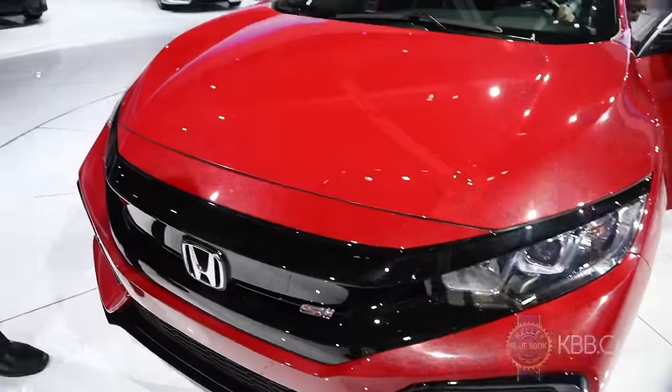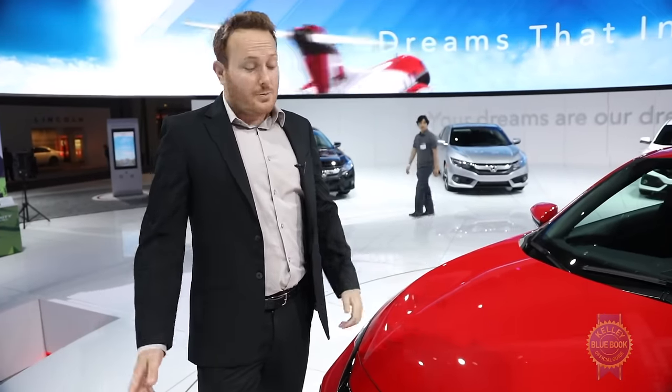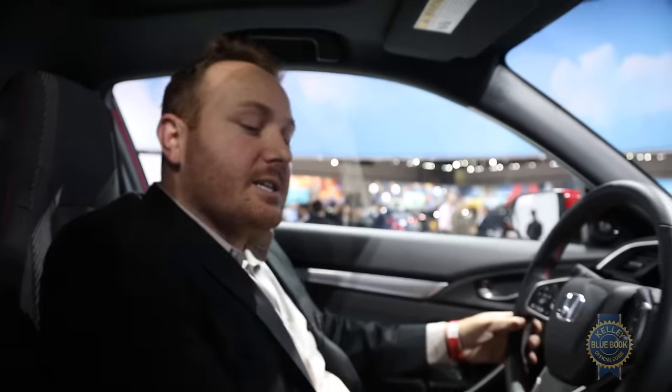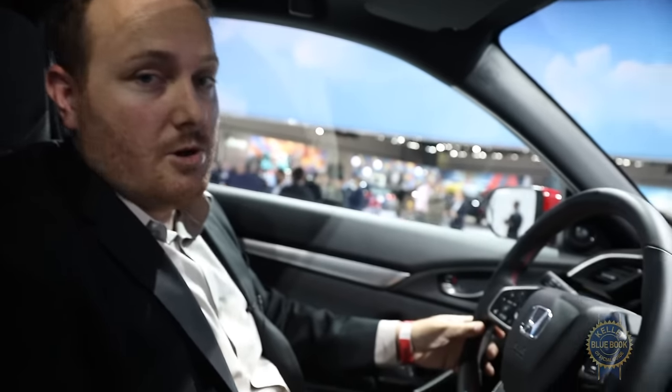the big story here is the turbocharged 1.5 liter four-cylinder that has been retuned to produce — Honda didn't say — but it's safe to assume it'll produce significantly more power than the conventional version's 180 horsepower and 177 pound-feet of torque. Power is routed to the front wheels via a six-speed manual transmission only. No automatics here.